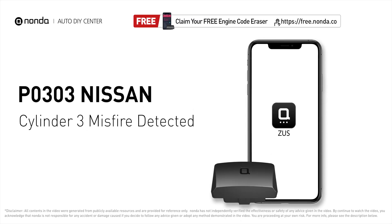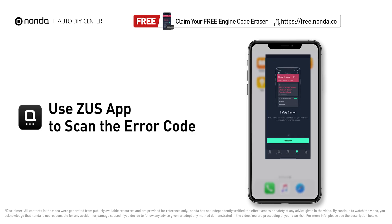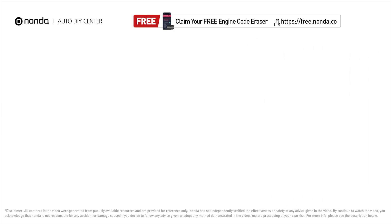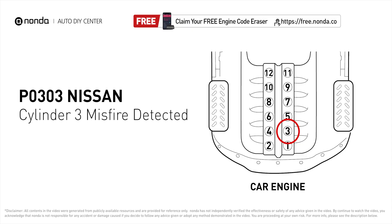This P0303 repair video is dedicated to Nissan drivers. If your Nissan is getting a P0303 error code, this video is going to show you two practical solutions to fix the error code at home. Use the Zeus app to scan your vehicle, and if you find the error code is P0303, it indicates that cylinder number three is experiencing misfires.